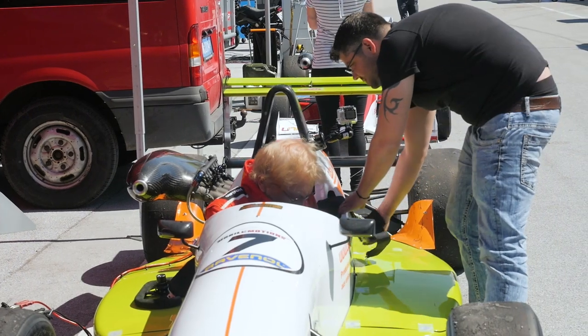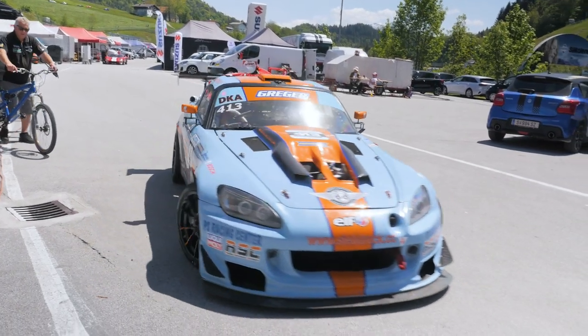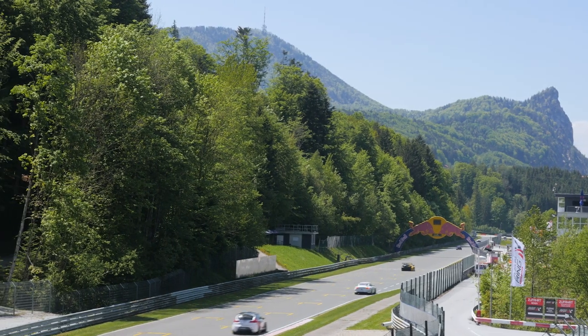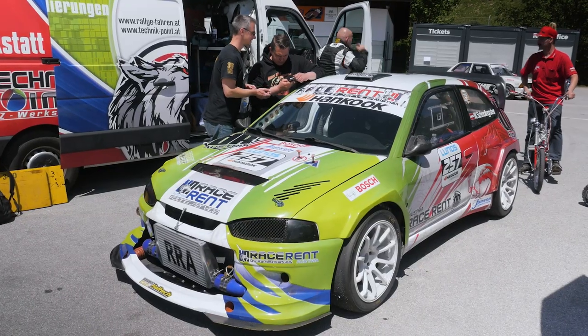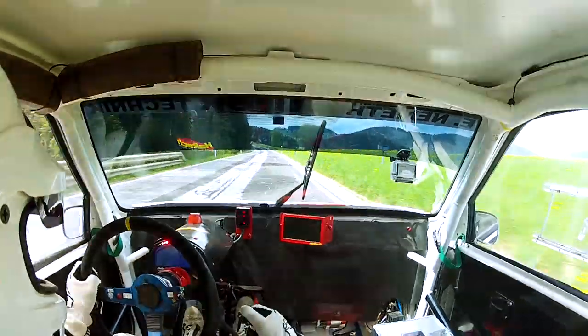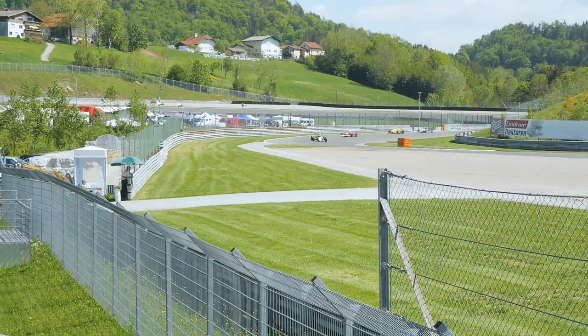After visiting a few local workshops, it dawned on us that Austrians are particularly keen on racing that involves tight corners — be it rally, circuit, or in particular hill climb. They also seem to instinctively know how to build cars to compete at those events rather well, and that's something we can appreciate even without knowing the language.